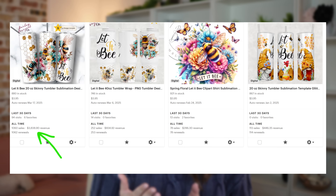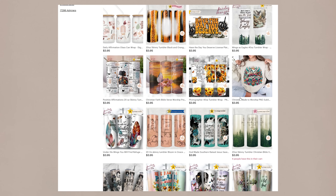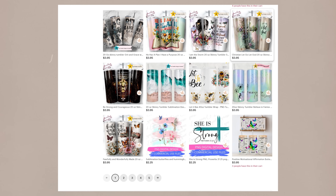This one Tumblr PNG listing here on Etsy has now made me over $3,834, and when you take a look at many of the best sellers in my shop, you'll see that a majority of them fall into this positivity or inspirational quote niche.